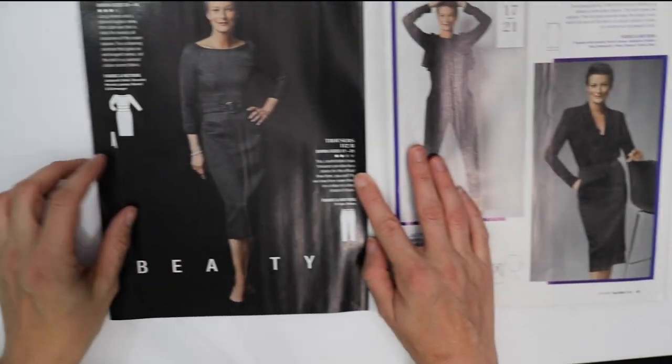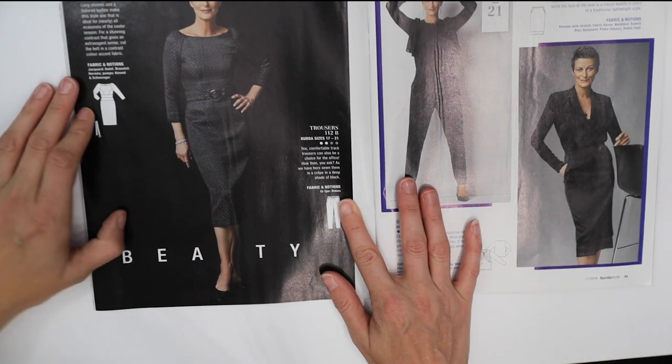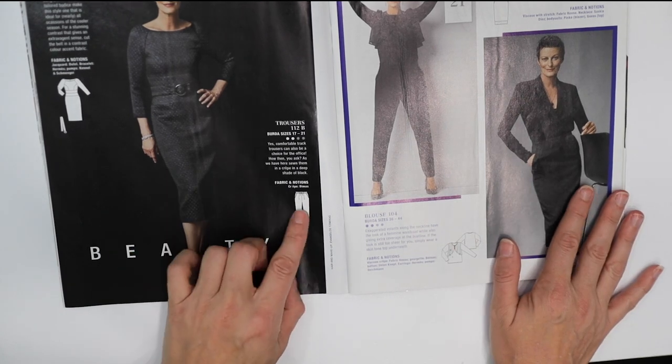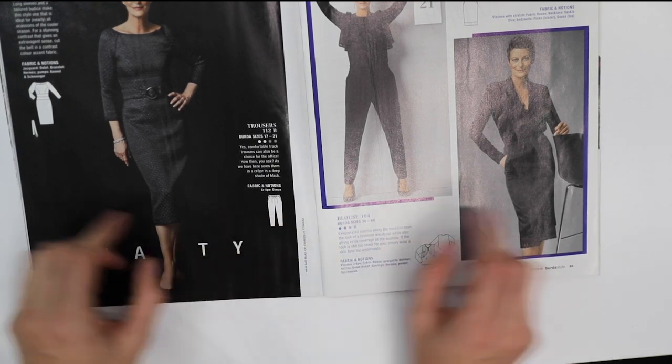Here is that fitted dress we saw earlier, this time made out of a jacquard — it's really pretty and chic. They've also got some trousers here, calling them 'drawstring track trousers.'